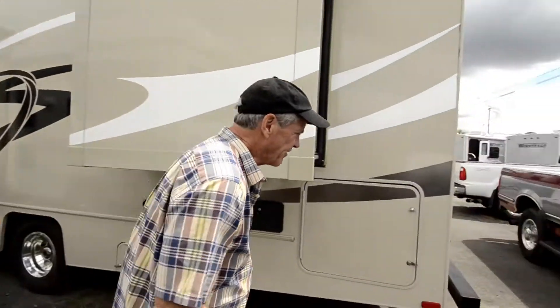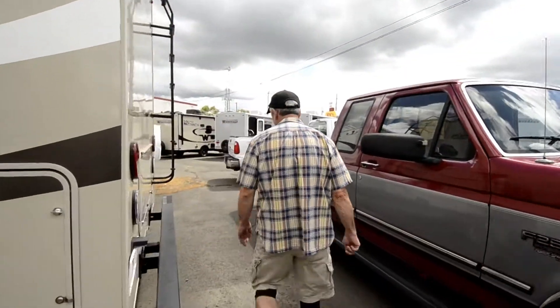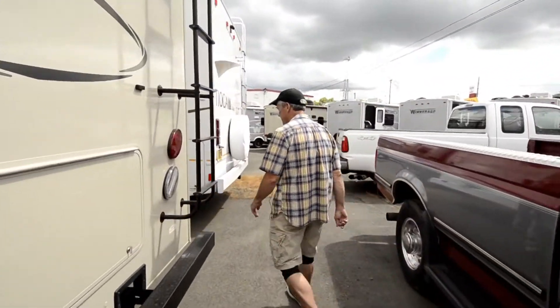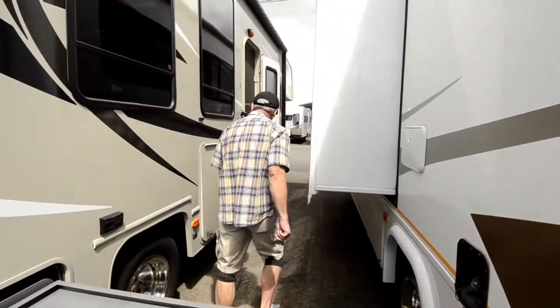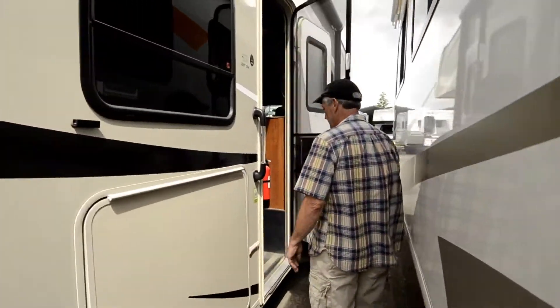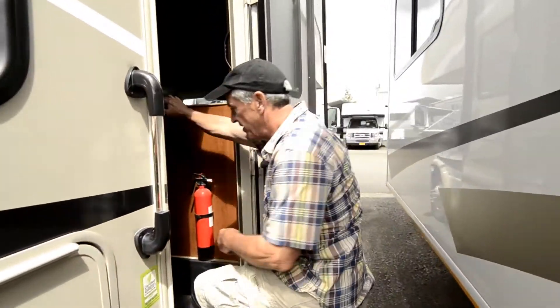Come on in, let's take a look at the inside. This is a neat floor plan. Built-in step.